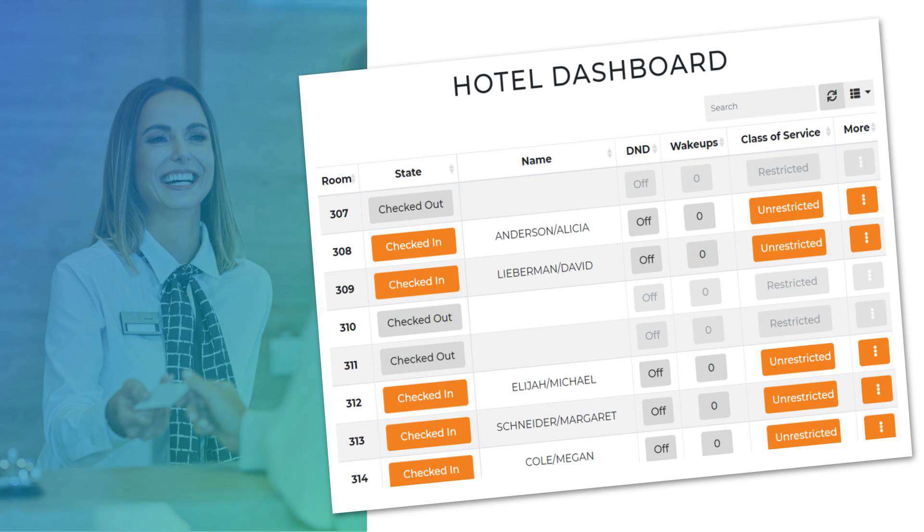In the event that the PMS system goes down, ComExchange offers a hotel dashboard that allows the front desk to manage guest check-ins and see room availability. Eduardo will be showing you more of this interface during the live demo.